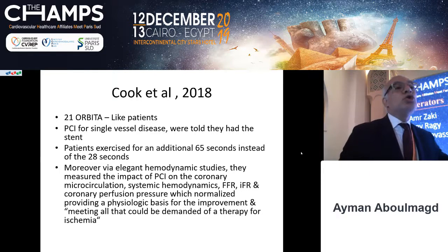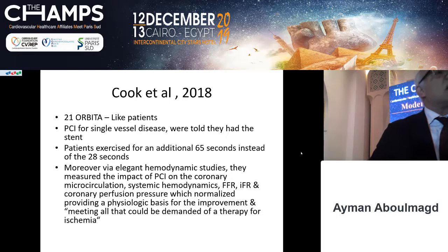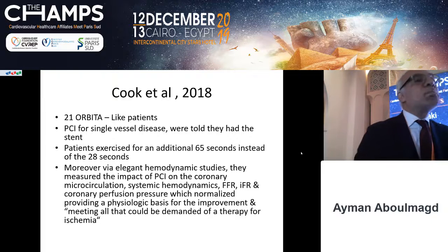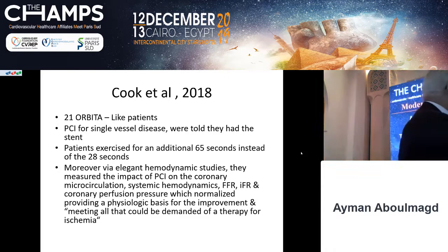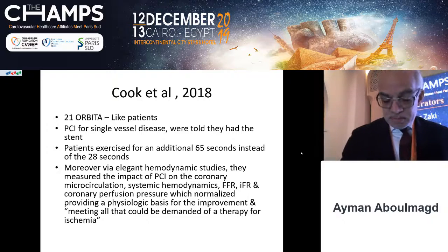The same group then did another study — the Cook study — which was the exact same design as ORBITA, but using special sensor wires. They calculated FFR, IFR, and coronary perfusion pressure, which normalized following PCI, providing a physiological basis for the improvement and meeting all that can be demanded of a therapy for ischemia.